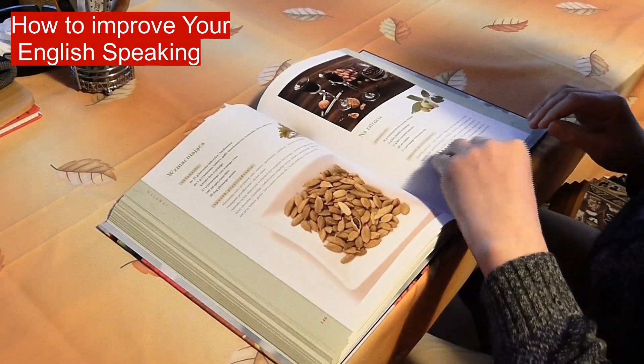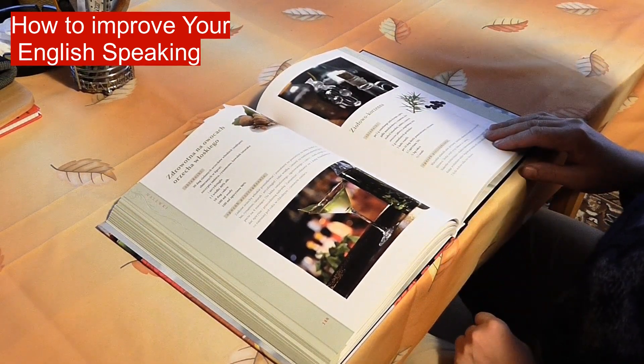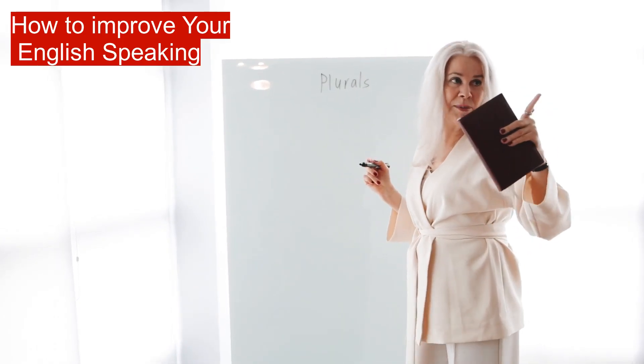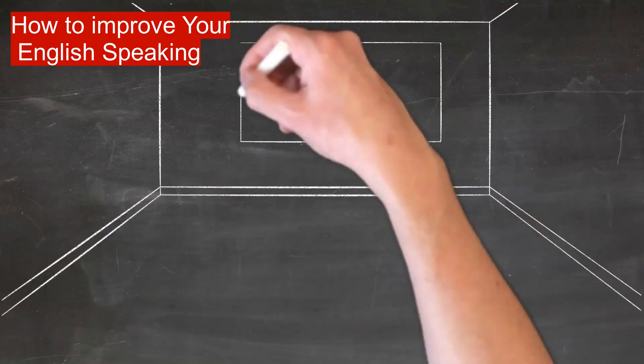If you're looking for ways to improve your spoken communication in English, you're not alone. How can I improve my English speaking skills is one of the most popular questions we get asked. Read on for four tips to improve your fluency, pronunciation, accuracy, and conversation skills in English.